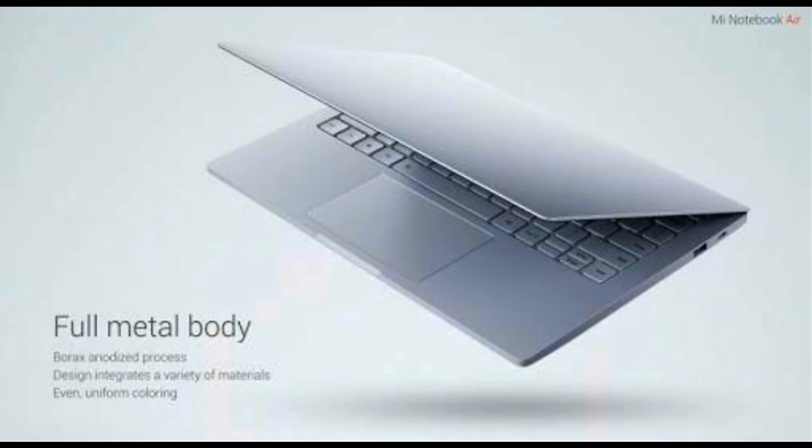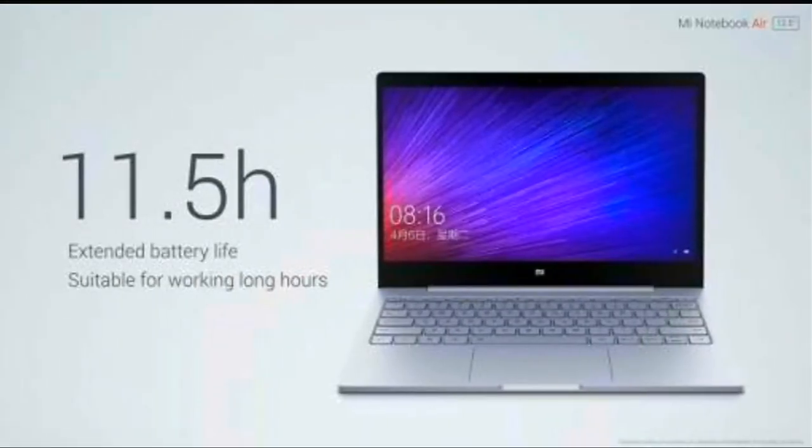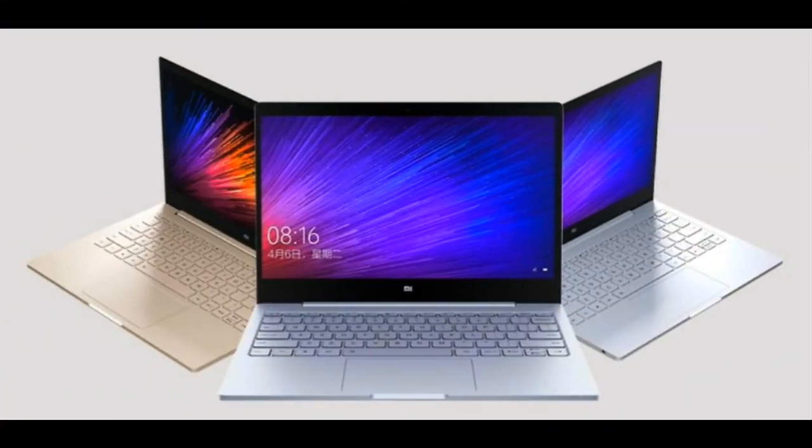Speaking of which, it's unclear when to expect Xiaomi's new line of ultrabooks, but all signs seem to suggest that waiting a bit would be prudent. That said, if patience is not your strong suit, the refreshed 13.3-inch model should be available for order starting Monday, June 12th.